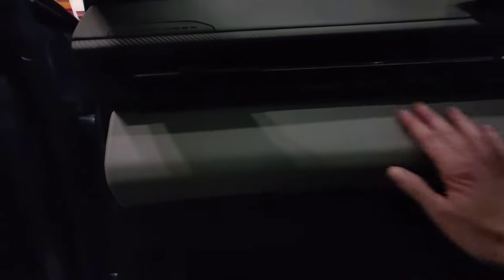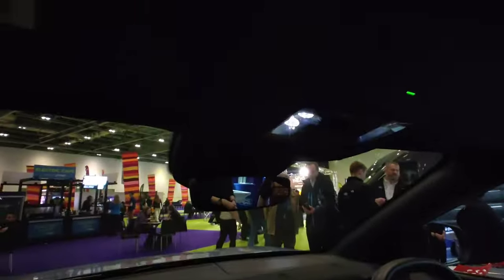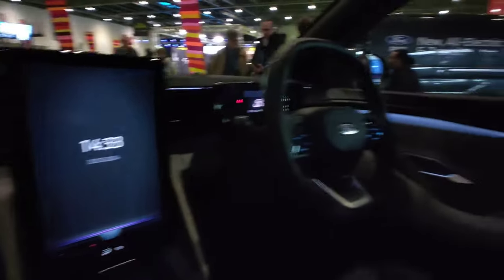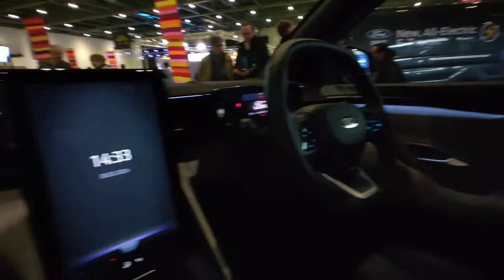There's some sort of fabric on the dash there. It does beep quite a lot — there's your glove box there. You can move the screen, which is a nice touch. Every time you open the trunk or the back doors it beeps, which just seems a bit weird.